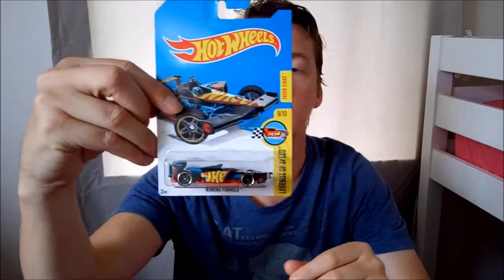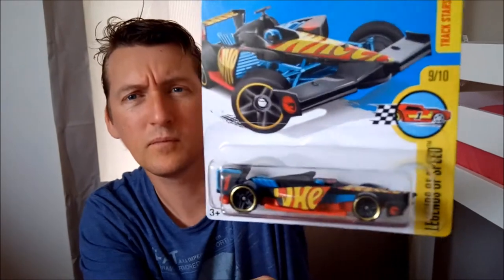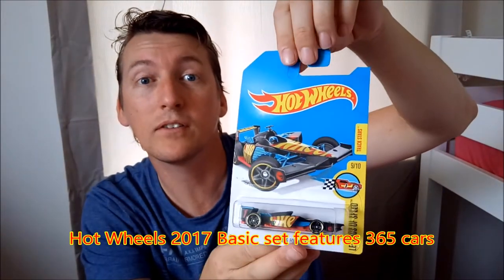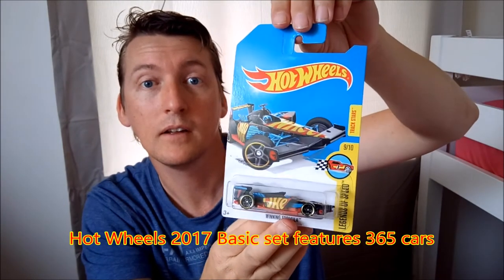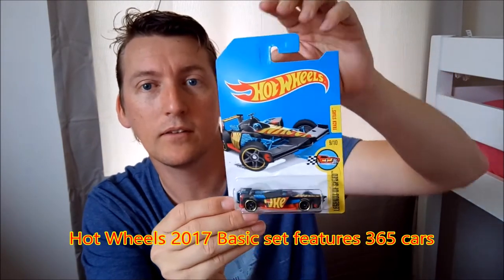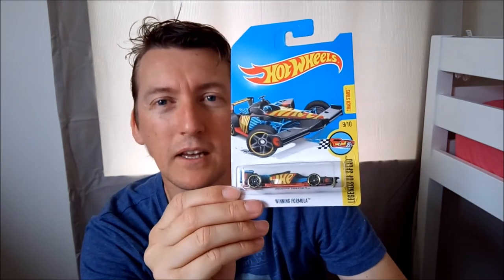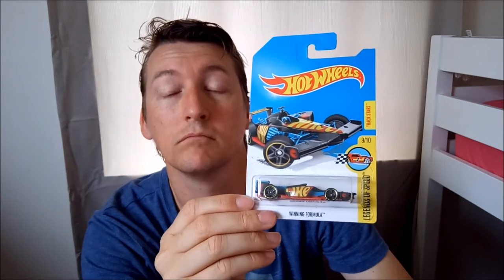Excellent car. Here's the one you're chasing. This year's set is 365 cars. There's a lot of segment sets — Legends of Speed. I'll probably only get this one. I don't think I'll get any of the others from the segment, because as a collector, you collect what you want. I mostly collect the Treasure Hunts.